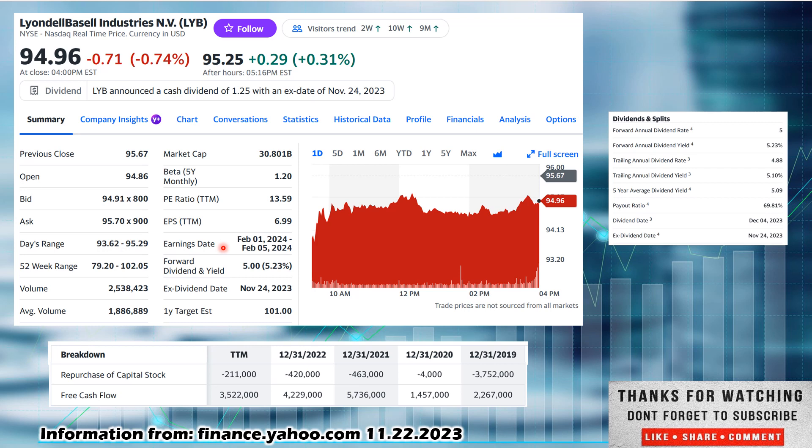Earnings date is February 1st through February 5th of 2024, coming up in the first part of next year. The forward dividend is $5 on the year — they are a quarterly payer, so divide by four. A very nice, high starting dividend yield on this one: 5.23%. The ex-dividend date is November 24th, so they are going to pay out on December 4th. And the one-year target, at least according to Yahoo Finance, is $101, which speaks to some potential upside appreciation in the stock price, and you could collect that 5.23% dividend yield.